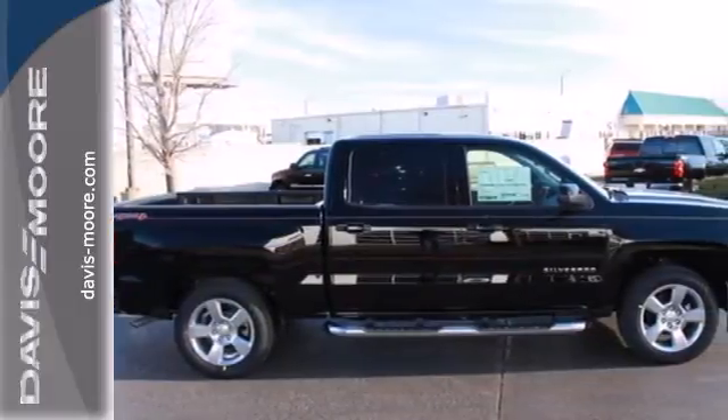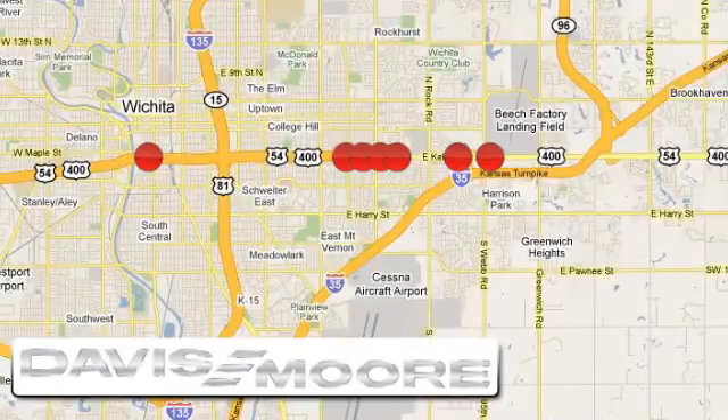Come in for a test drive today. It's easy doing business at Davis-Moore. Call or stop into the dealership near you today.